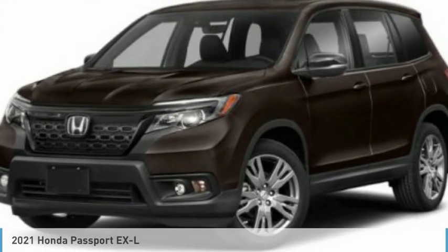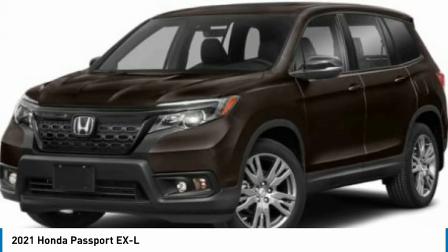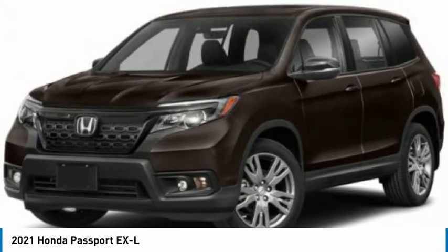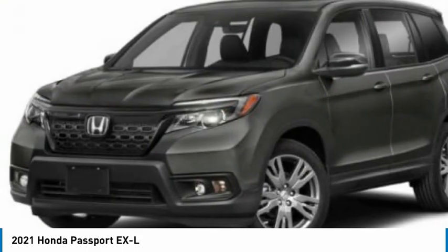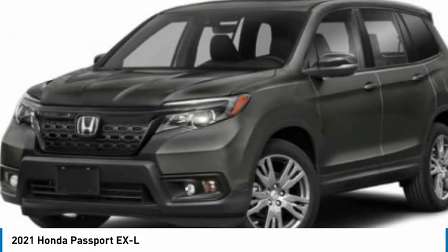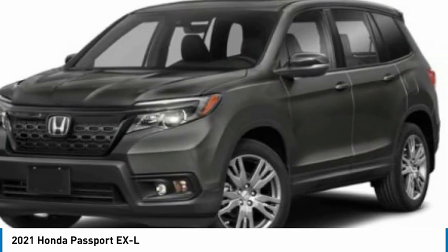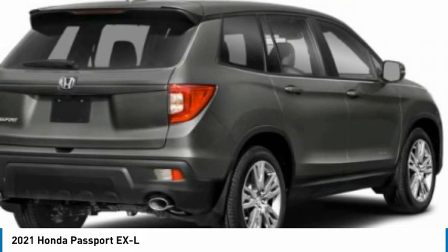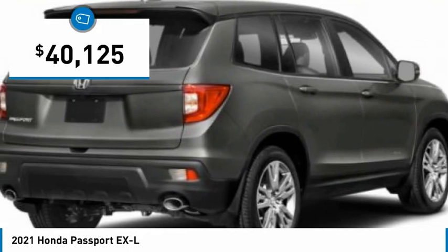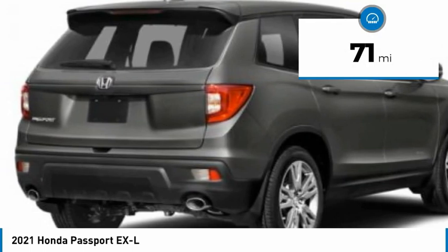A ride in the 2021 Passport. This compact SUV from Honda is a good compromise of size and comfort. The compact design lets you maneuver well through heavy traffic while still having ample space to carry most anything you need. The Passport, which was assembled in Lafayette, Indiana, also gives you the comfort of Honda reliability and quality and is priced below $45,000. This vehicle has less than 100 miles.